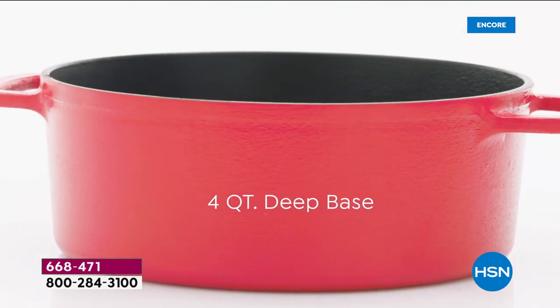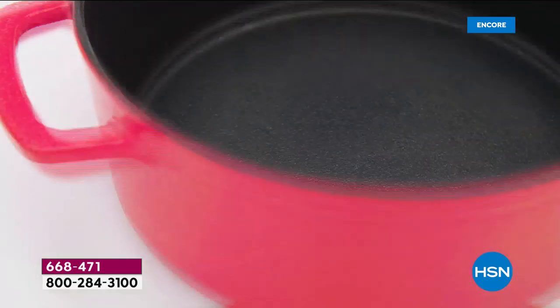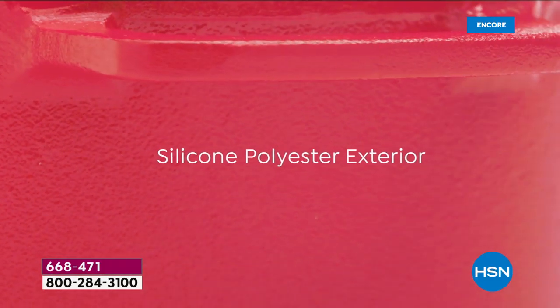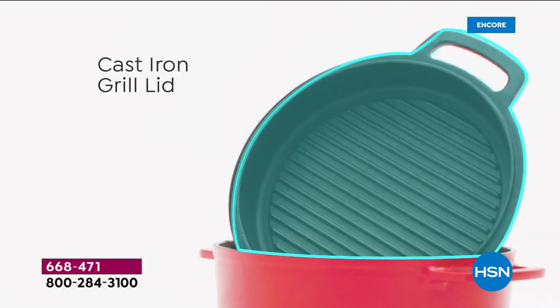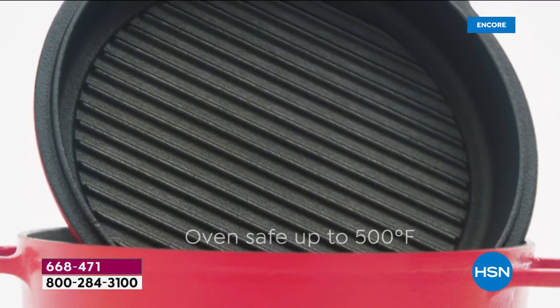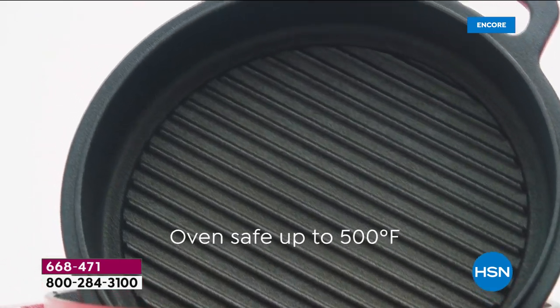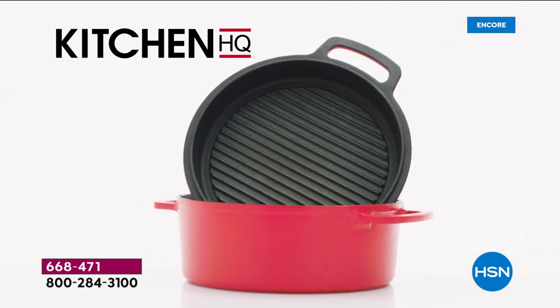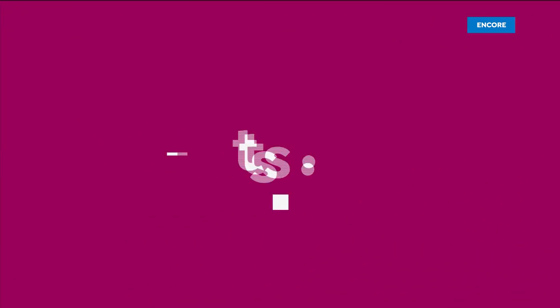That grill pan lid sits right on top, gives you a nice seal. It's four quart, family size. The outside with the silicone polyester is tougher than your grill — that color's not going anywhere. We recommend using silicone or wood utensils, but listen, if you want to use metal, this is cast iron — you have that choice.